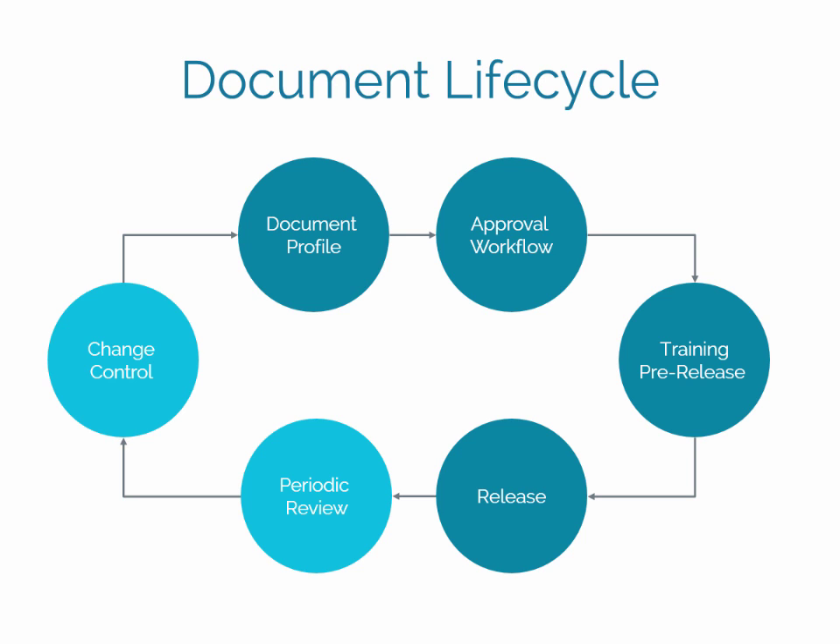New documents can originate with a formal change control process or simply be associated with a document profile. Once the document is in the system, it goes through an electronic approval process before it is pre-released for training and then released for user access throughout your quality system. Document Management also automates periodic effectiveness reviews for each document in your system. This can be the catalyst for future document revisions through the change control process so your document continues to be accurate and relevant.